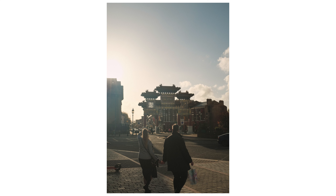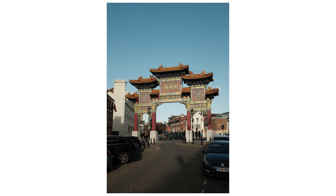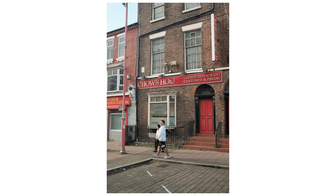Also near the cathedral is Chinatown, which I wanted to visit. However, let's just say it's only in name — it was completely empty, whereas in London Chinatown is always crowded and a fun place to visit.